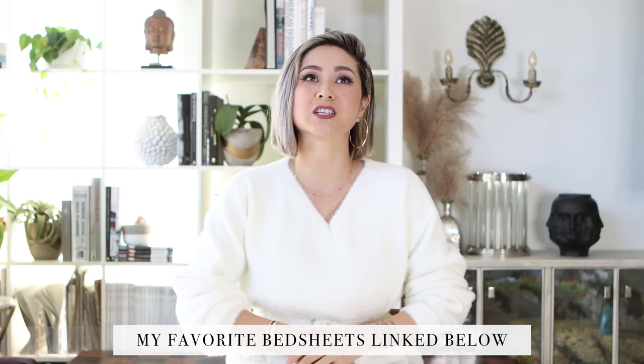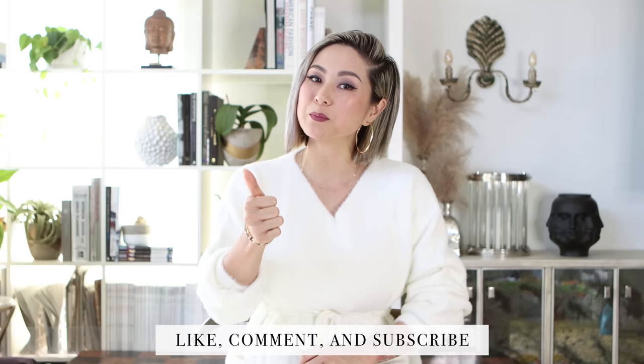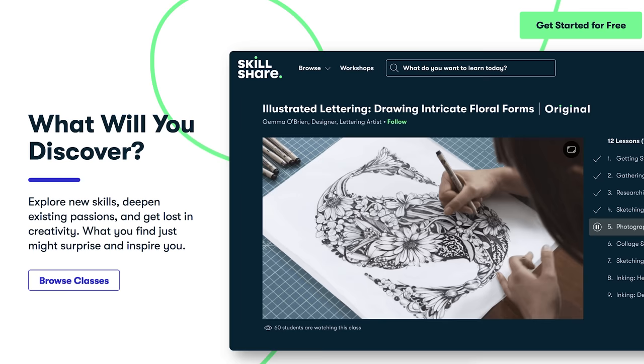As a bonus to today's video, I'll be linking my favorite bedsheets in the description box below. This list is collected from bedsheets I've previously owned and loved, ones I purchased for clients time and time again, and ones referred to me by designer friends in the industry. If you like this content and are enjoying this common design mistakes series, please give this video a thumbs up. Let me know in the comments below if you're currently making any of these bedroom design mistakes and I'll be happy to help you fix them. Coming up next: mistakes you're making in the living room. Thank you to Skillshare for sponsoring today's video — the first 1,000 to click the link in the description will get a free trial of Skillshare Premium Membership.